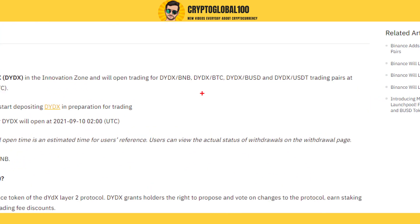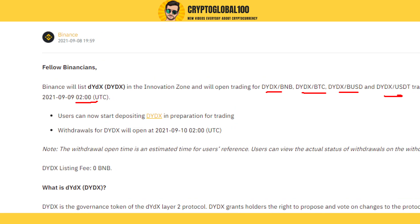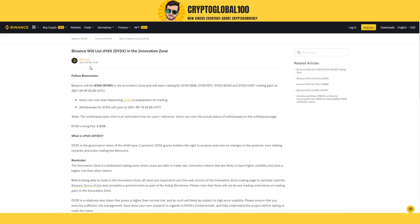On the Binance exchange, they have clearly mentioned that they would be launching these trading pairs: BTCB, BBUSD, and USDT pairs at 2 UTC time. It was announced on the 9th, so they are going to list this coin soon. Keep an eye on it, guys — that's all from my side. Thanks for watching.